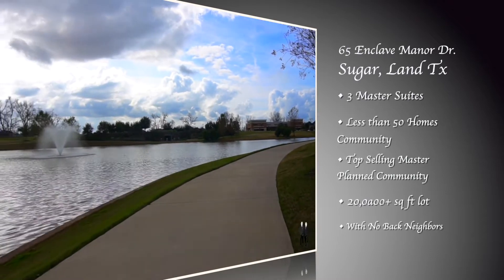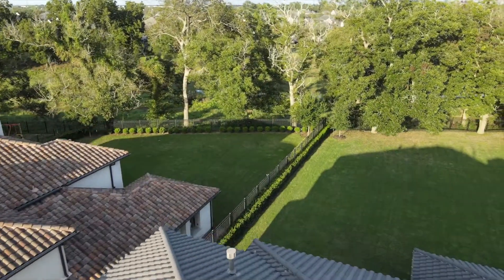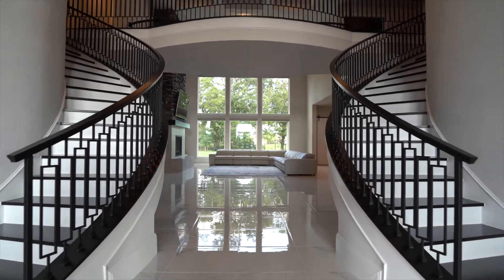This contemporary home sits on a premium oversized 20,000 square foot lot with no back neighbors. As you enter the home, you'll be greeted by a double staircase with an amazing view of your backyard.